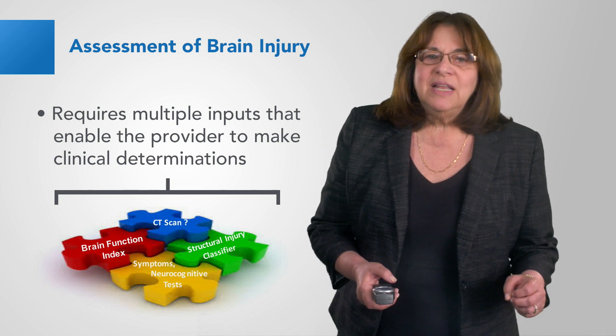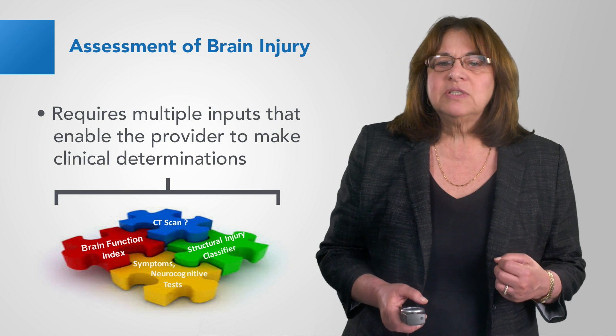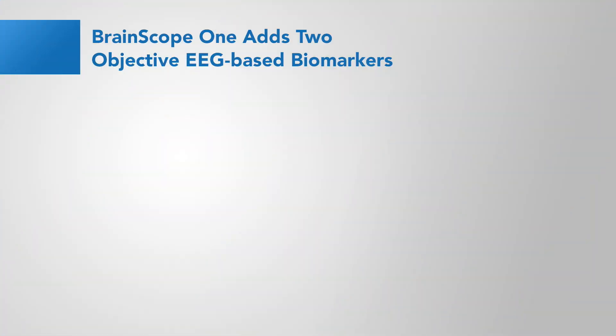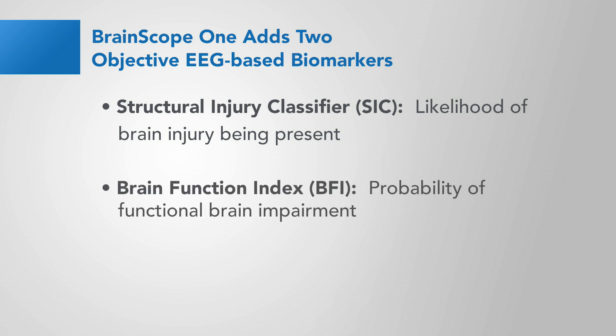Assessment of brain injury tends to be multidimensional. It requires multiple inputs that enable the provider to make clinical determinations. Brain Scope 1 adds two objective EEG-based biomarkers to the process of evaluating traumatic brain injury: the Structural Injury Classifier — the likelihood of brain injury being present — and the Brain Function Index — the probability of functional brain impairment.